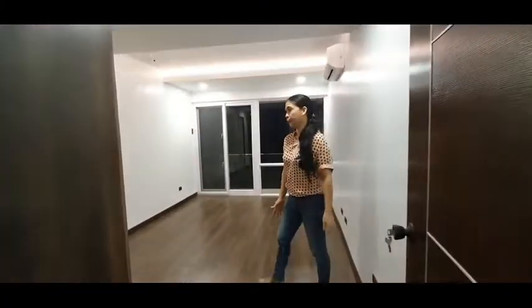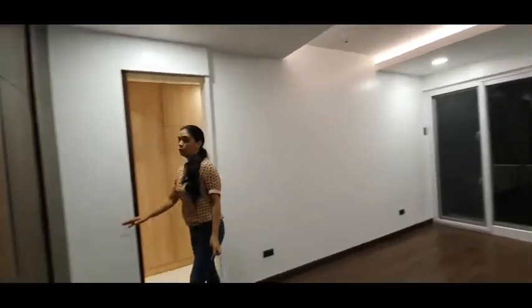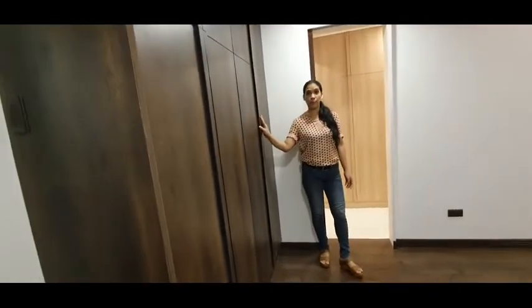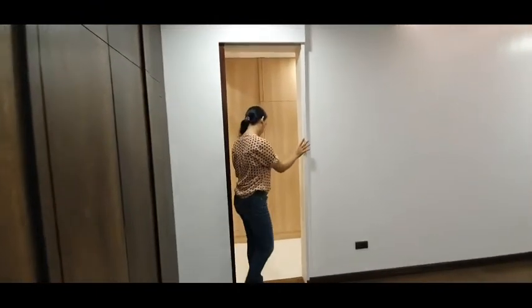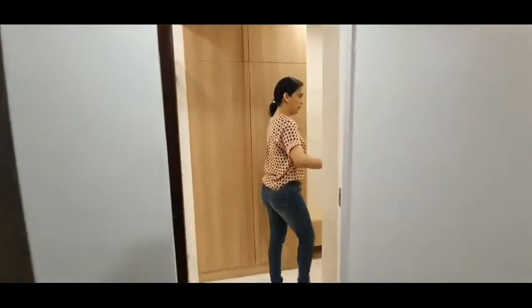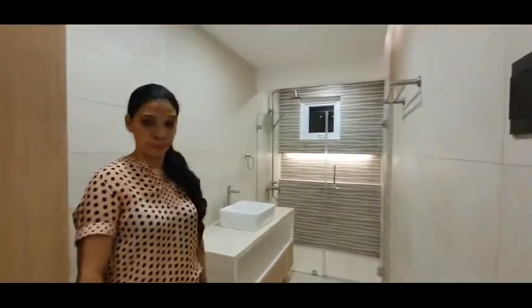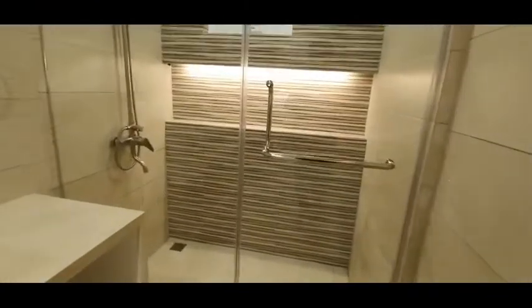This is our master's bedroom. Of course there is a room and there is a cabinet. This is our master's toilet and bath, and here is our walk-in closet.